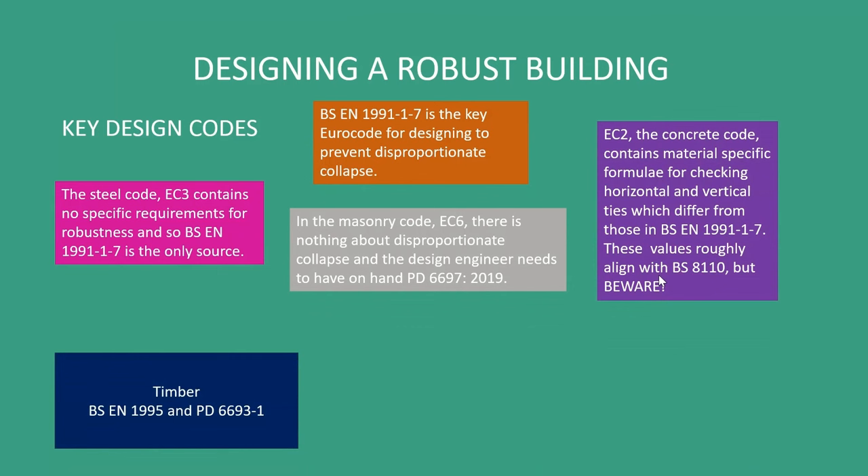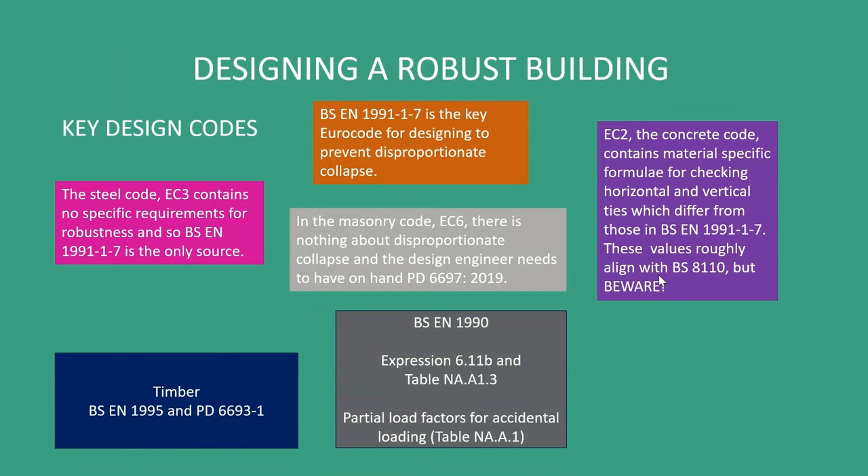For timber, you need the Eurocode but also PD 6693, with specific requirements for timber frame and also for light steel frame to reflect their lighter weight. Importantly, you need to have BS EN 1990 on hand. These two expressions and tables are key — they set out the load combinations for accidental loads and also give us the partial load factors for these load combinations.